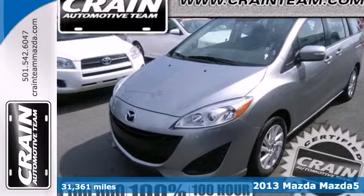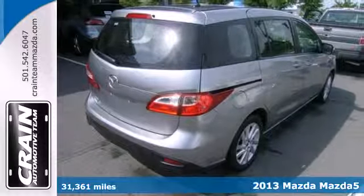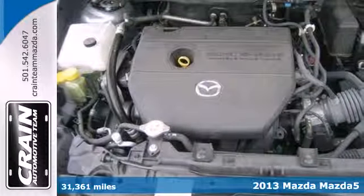It's a 2013 Mazda 5. It is hard not to like this Mazda. It is roomy, convenient, and surprisingly fun to drive too.